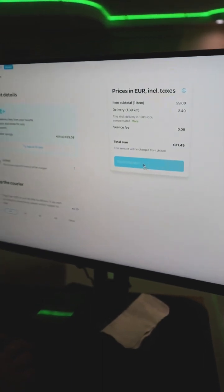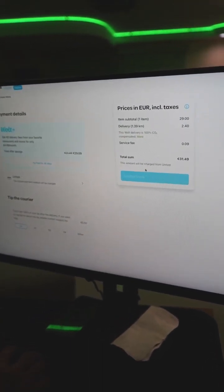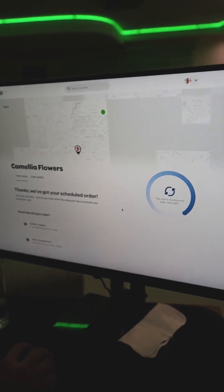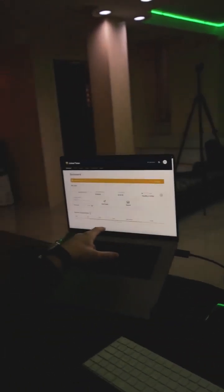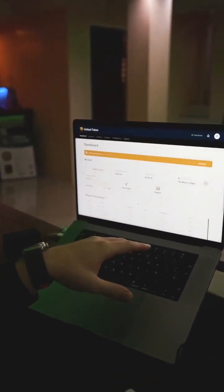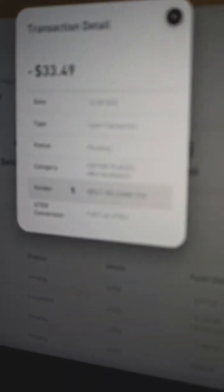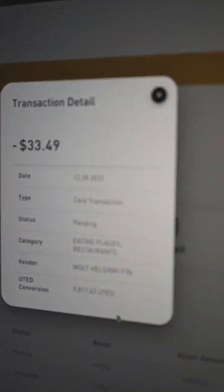It's right now about 5 AM in Estonia, so this has to go to my mother later. Let's wait a few seconds — the staff is checking your order. And after it's done, I should see it here. Let me refresh it. You can see that this order — Volt, Helsinki, Finland — the order is taken care of and it's going through now.